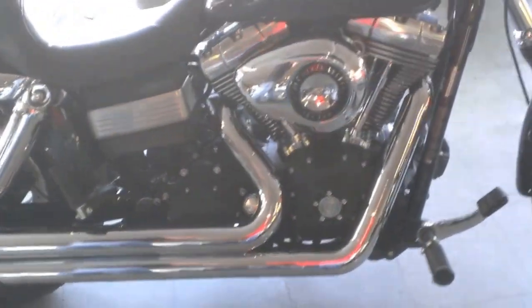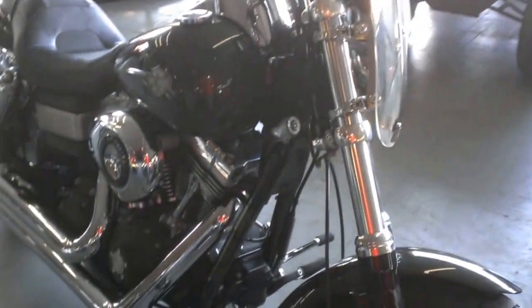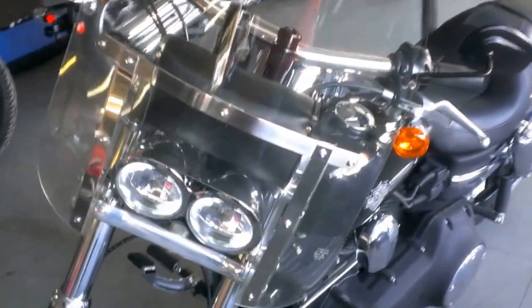The black pearl paint is perfect. Detachable windshield, it has a windshield bag, Python exhaust, 96 cubic inch motor, and a chrome belt guard. This bike runs strong, smooth, and needs nothing.